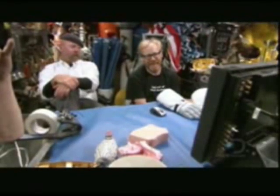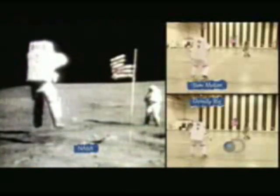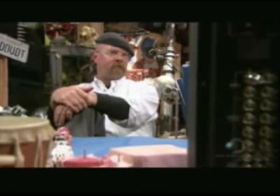But just like Sir Mick, they still can't get no satisfaction. The slowed down frame rate doesn't match the NASA footage. The gravity rig is better, but they still have to say it doesn't nail it.